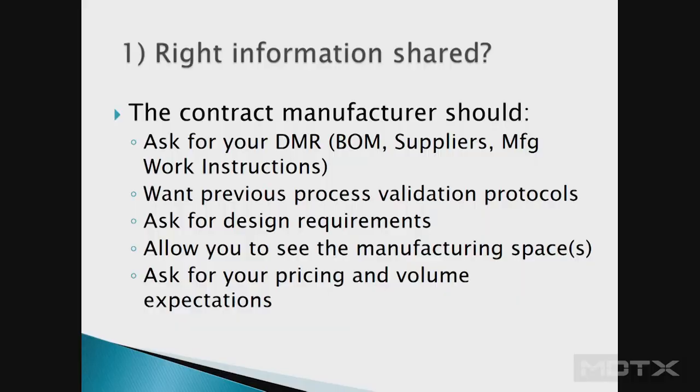They're now called Benchmark. Since that time I've been in multiple other medical device companies selecting contract manufacturers, and now I'm on the other side as a contract manufacturer, where we try to provide the right kind of service, support, fit, and cultural match.